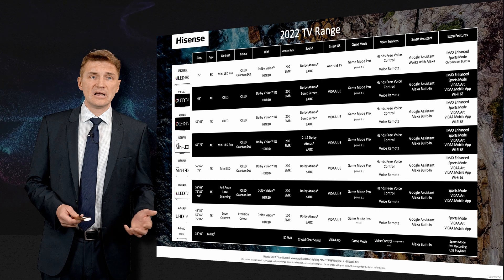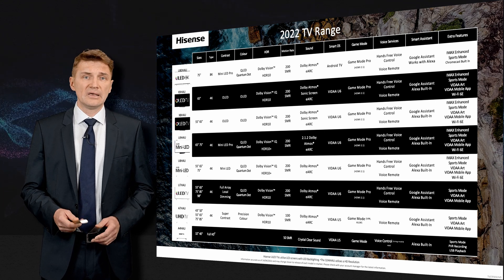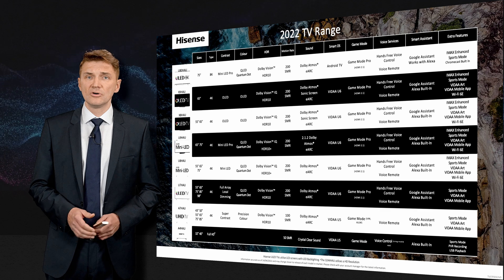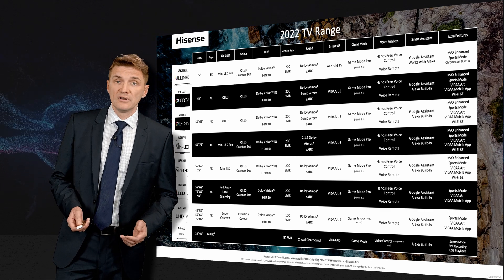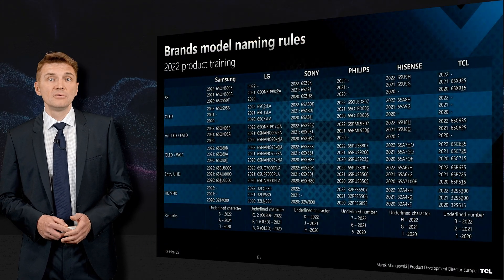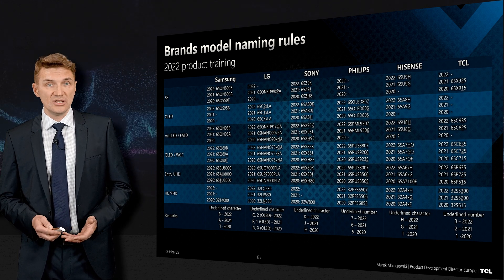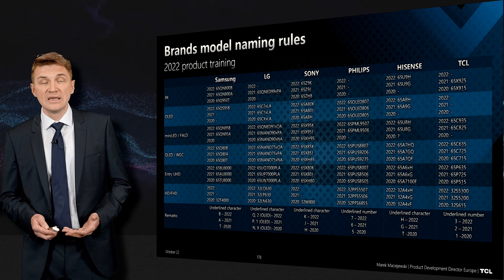There is also Hisense, which published this kind of information. Hisense has a lot of strange names for products, but one point worth mentioning is that Hisense in Europe is using VIDA — not Android or Google TV, which is only available in the US. We also did a comparison of how product names are changing year by year for Samsung, LG, Sony, Philips, Hisense, and TCL.